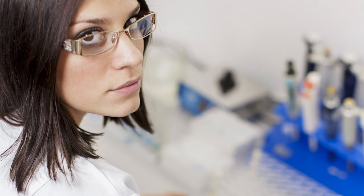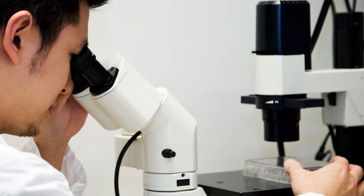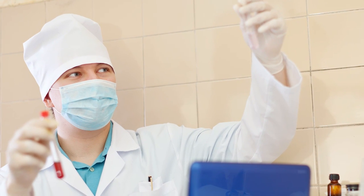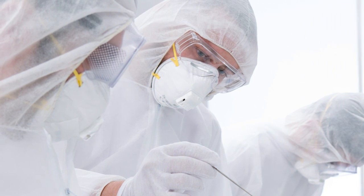Do you want to help cure patients by performing complex medical lab tests? Clinical laboratory technologists and technicians are in high demand in California. They are an indispensable part of a medical team helping doctors diagnose and treat patients. With a great salary and opportunities for professional growth, medical and clinical laboratory technologists and technicians will find this field to be very rewarding.